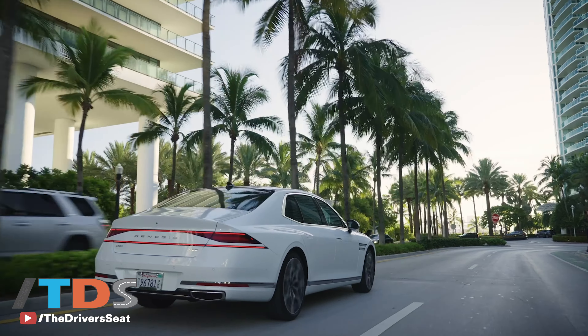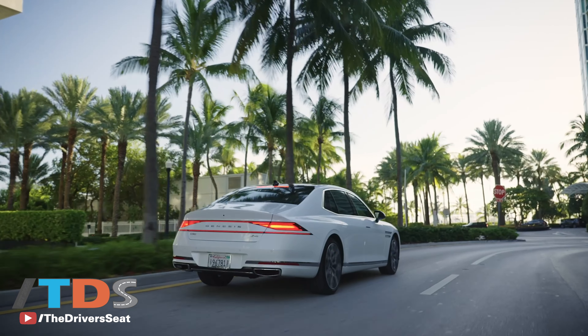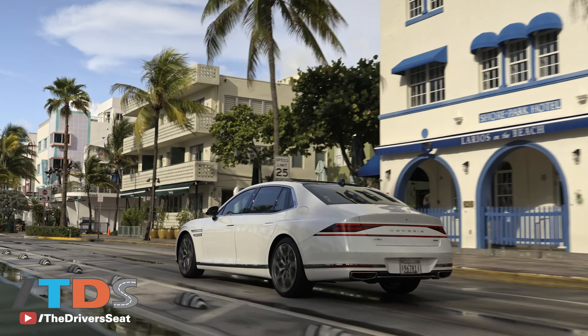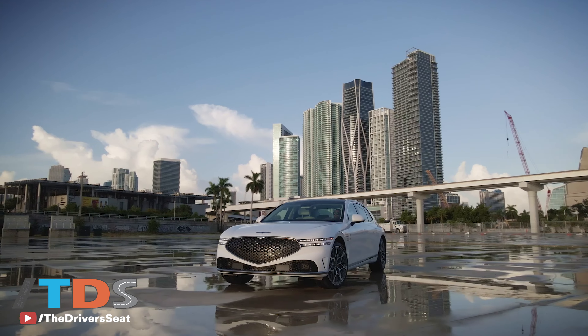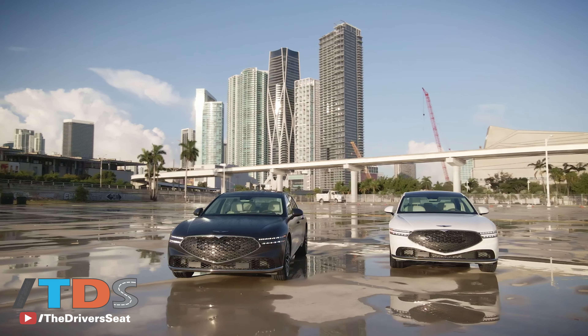Overall, very impressed. All the gadgets, all the technology, the performance, and of course you've got the great Genesis/Hyundai warranty. I think they're well on their way. The biggest issue for Genesis right now is the lack of proper dealerships — they've always been kind of dualed or hidden within a Hyundai store, and now they're more and more coming online. I think that's going to be the difference maker.